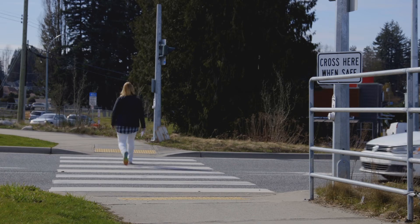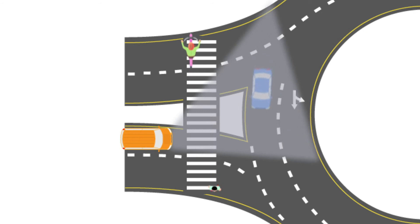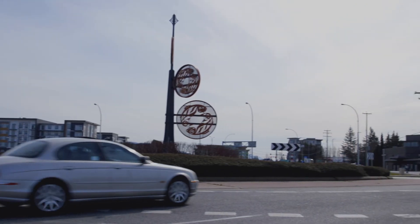Now that you've determined which lane you need to be in, slow down as you approach and yield to any pedestrians and cyclists. Then look left and yield to any traffic currently in the roundabout. Only enter when it's safe to do so. There's no need to stop if traffic is clear.